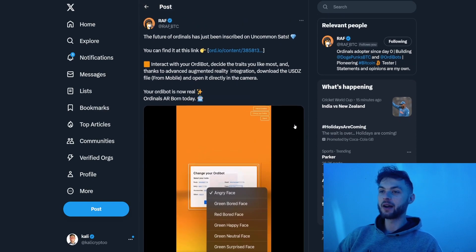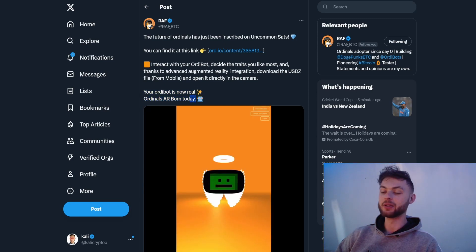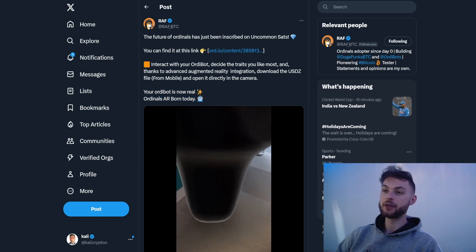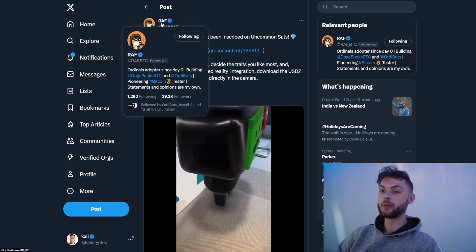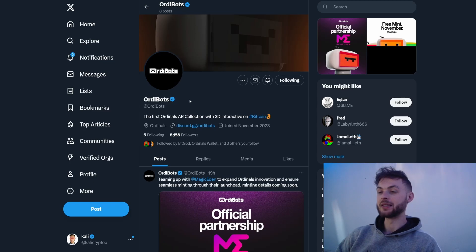I'm a huge fan of this collection and what they do in general, because they are trying to onboard as many newcomers to the space as possible, and it's completely free. I'm looking forward to the mint day. If you haven't followed them yet, definitely do so, because these are devs that care about the ordinal space — follow all the accounts so you don't miss out on the mint.